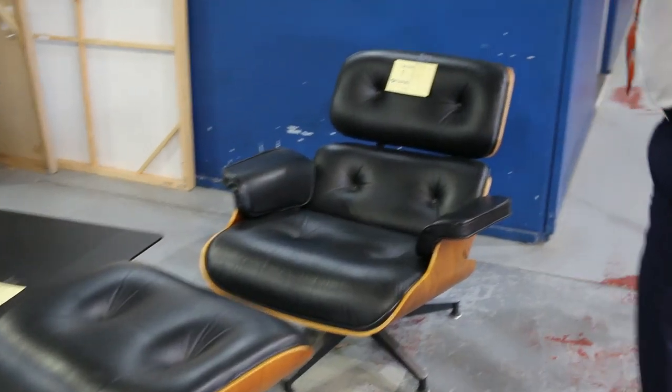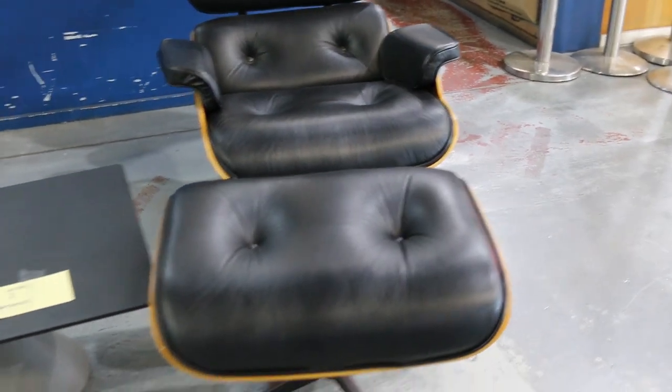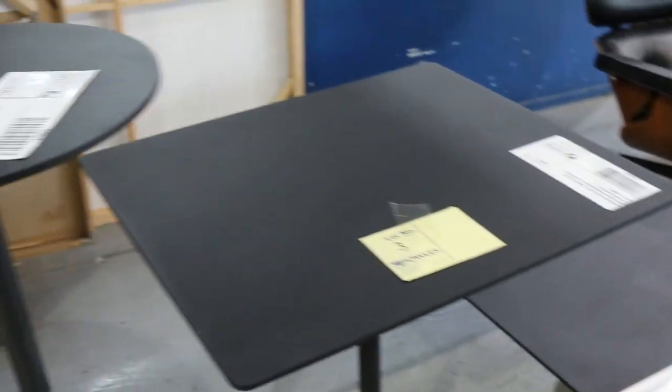Have a look at slot number one — it's an Ames replica recliner. Very comfortable and unreserved, so we'll start it away at $1 and just see where it lands. That'll be good fun tomorrow. Lots of other bits and pieces in the furniture area.